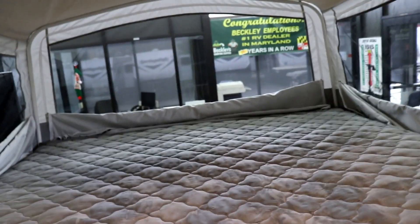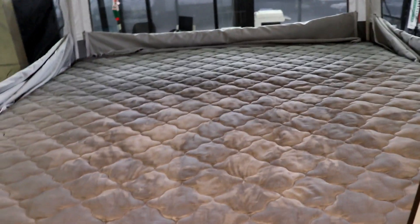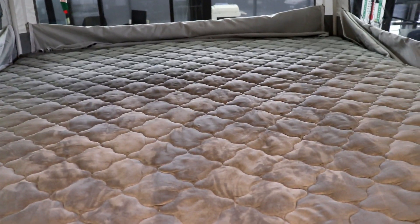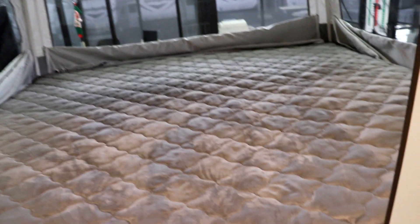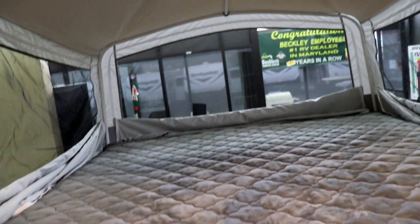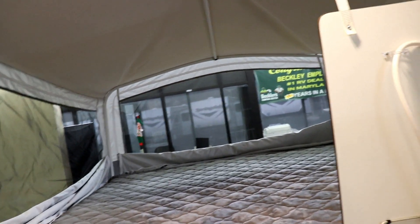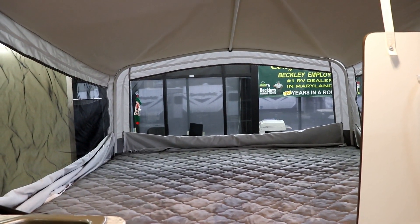Both beds in here are what we consider king beds — they're going to be 70 inches from front to back and 76 inches side to side, which is a little bit larger than some of the other pop-ups on the market. These are not heated mattresses, but you do have a 110 outlet, so if you wanted to bring an electric blanket, you could do that. They also come with a 12-volt light and fan combo, which you can plug in up here by the light and hang on the poles inside. Notice the height difference you have in the bed area, which is a little bit taller than most other pop-ups on the market.